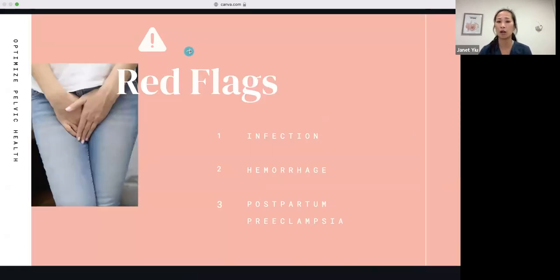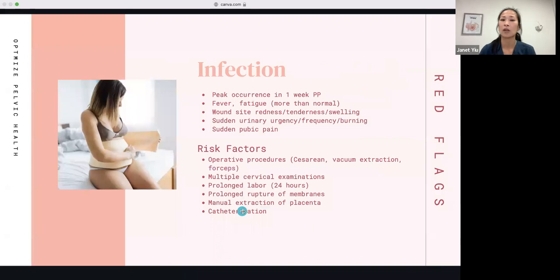Before we start on bladder, bowel, and scar management, I want to go over some red flags: infection, hemorrhage, and postpartum preeclampsia. For infection, the peak occurrence is one week postpartum. You might feel a fever, or have a lot more fatigue than normal — gauging fatigue can be hard with a newborn, but it would feel like you're sick with the flu. Watch out for wound site redness, tenderness, or swelling, sudden urinary urgency, frequency, burning, and sudden pubic pain. These are all signs of infection, and sudden urinary urgency, frequency, and burning could indicate a UTI — reach out to your doctor if you have those symptoms.